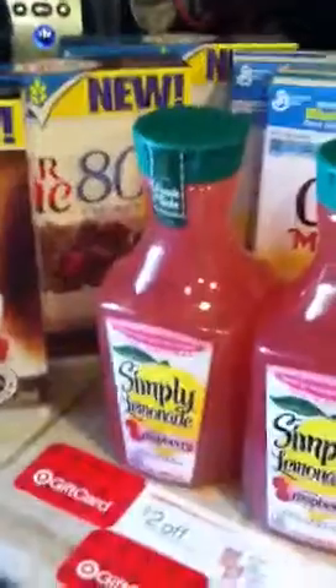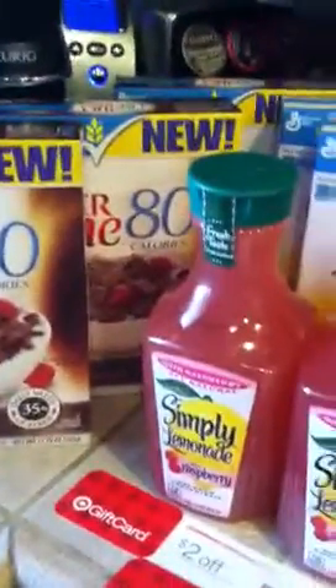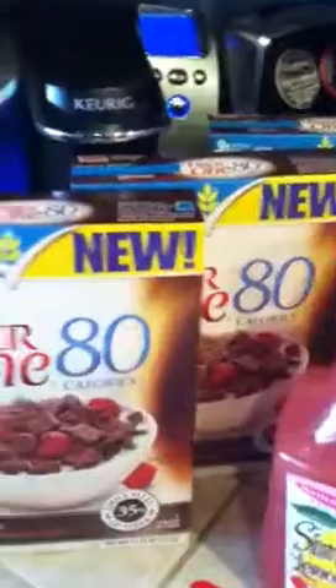Hey YouTube, this is probably my 12th time doing this video. I don't know what's wrong with my dog — maybe she's not having a good day today. But anyway, I purchased 10 boxes of General Mills cereal from Target.